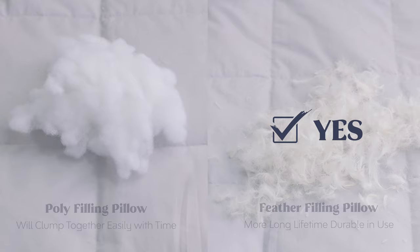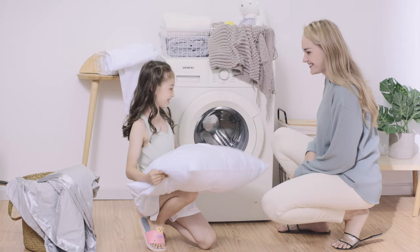Ethically sourced down. Our products are OkuTech certified and have been certified to the RDS.